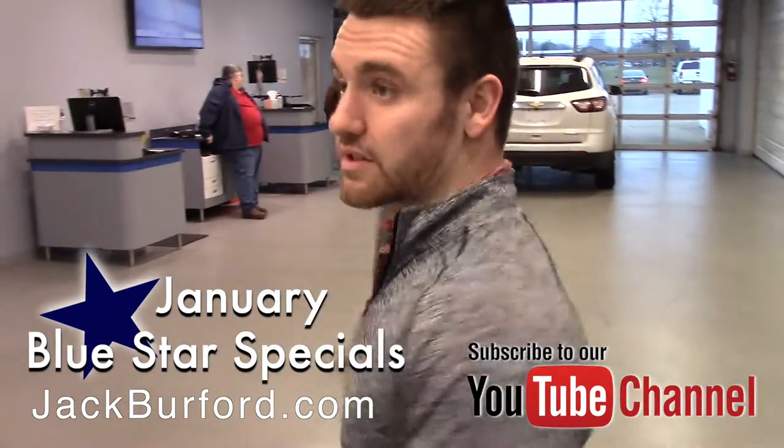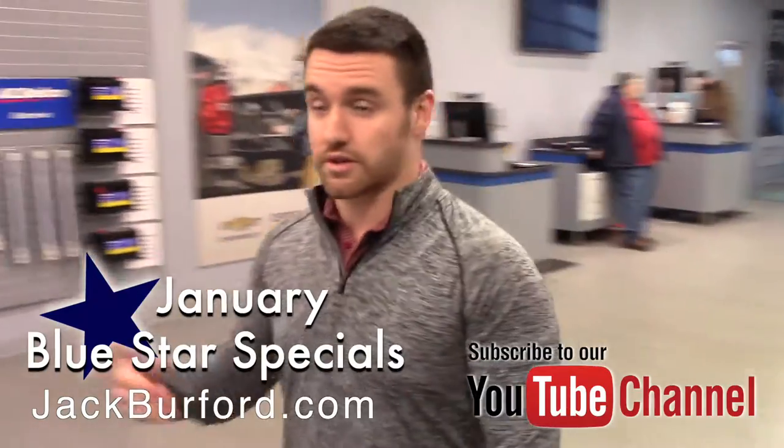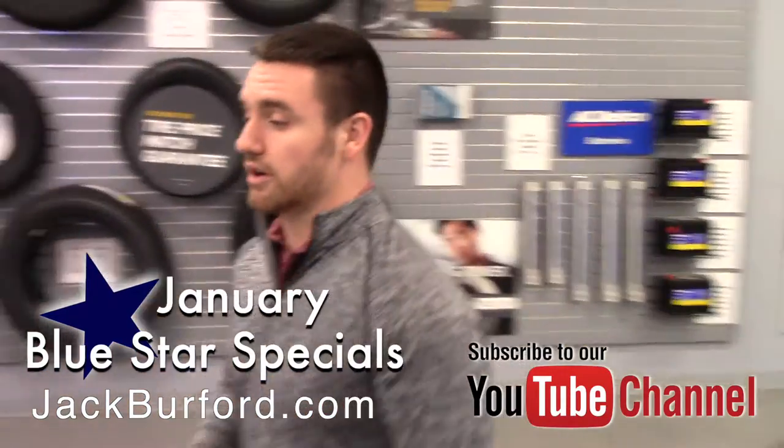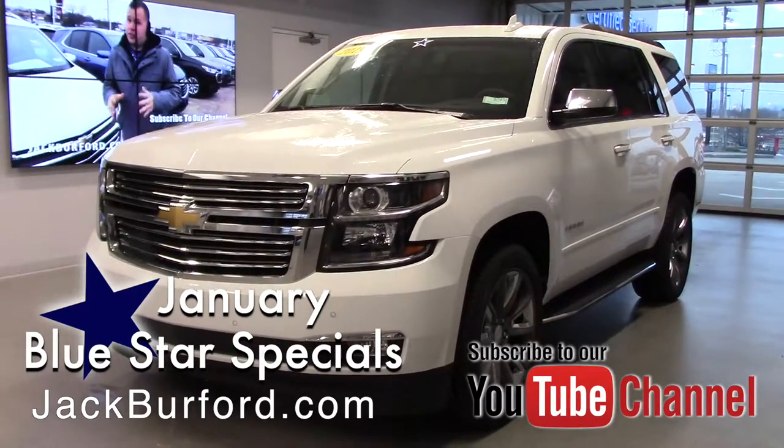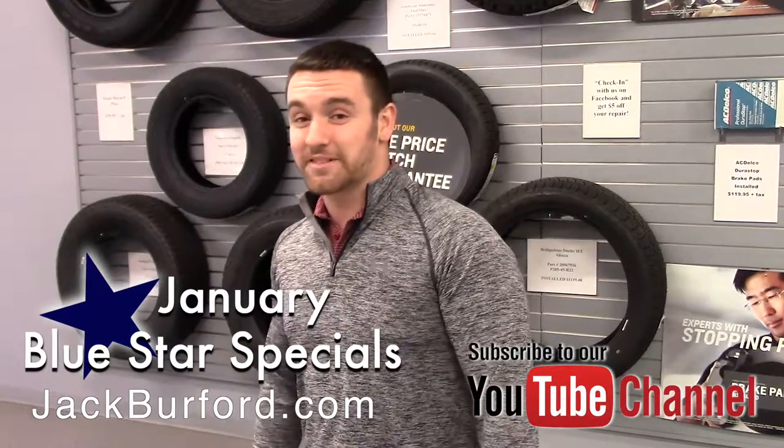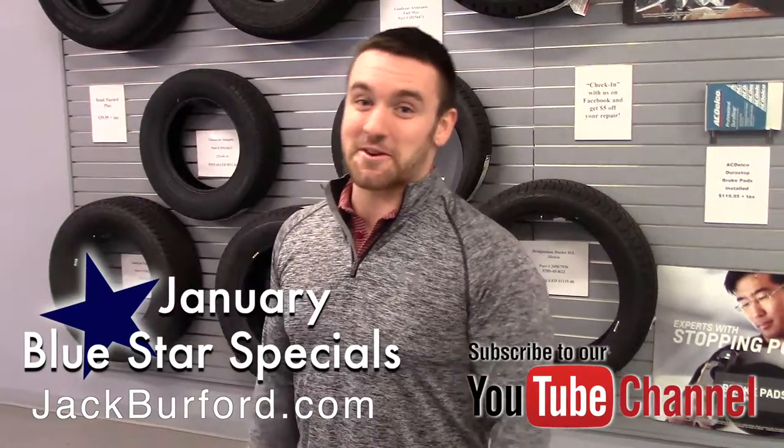But we got some huge money off of this Tahoe this month where it's one of our Blue Star Specials as I mentioned. If you want to know any more details about it, visit our website jackburford.com, subscribe to our YouTube channel, or better yet, just come see me and I'll tell you everything you want to know about it.